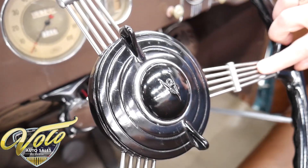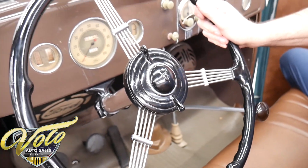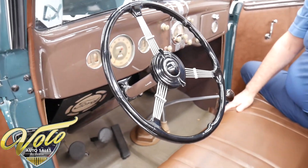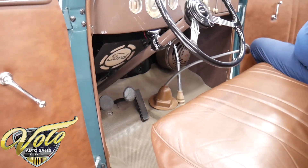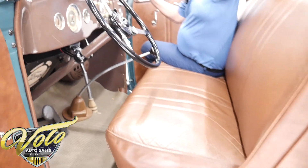This is the banjo wheel — because this looks like a banjo right here. It was an option — it's a deluxe wheel. And again, leather seat. You got a nice rubber mat, all the trim. Everything is very nice.